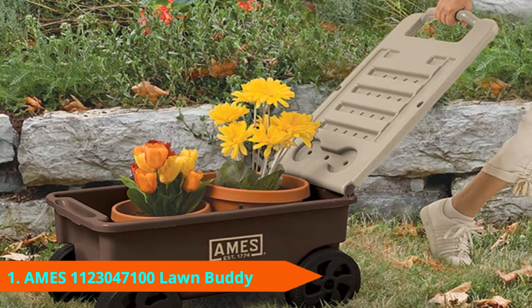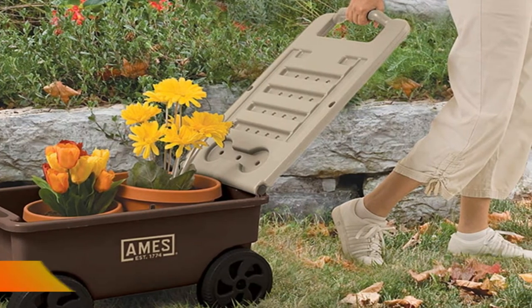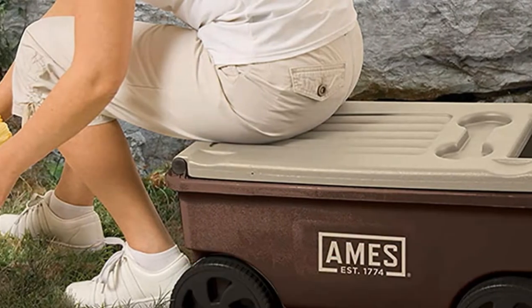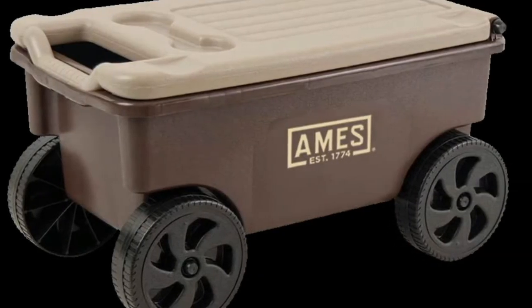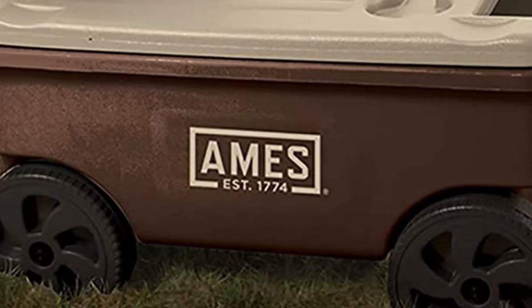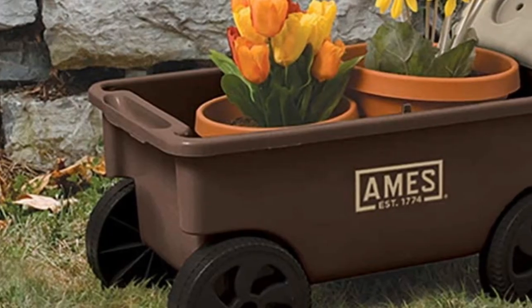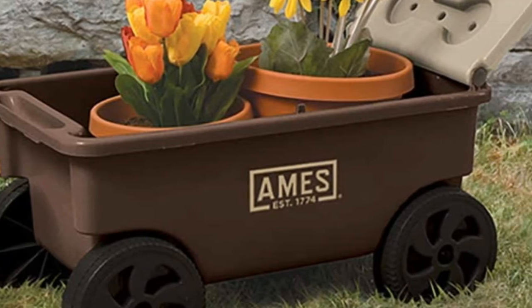At the first position of our list, we have the Ames 1123047100 Buddy Lawn and Garden Cart. The garden cart from Ames is a great option that you can consider using when handling various tasks in the garden. It has a large storage unit that can hold several items at a go, such as garden tools and other supplies like seeds or manure. The cart has a unique design which prevents the contents from falling off as you move. The depth of the storage unit can even accommodate large potted plants for easy transport. This cart is designed with a durable plastic material that can withstand heavy loads.